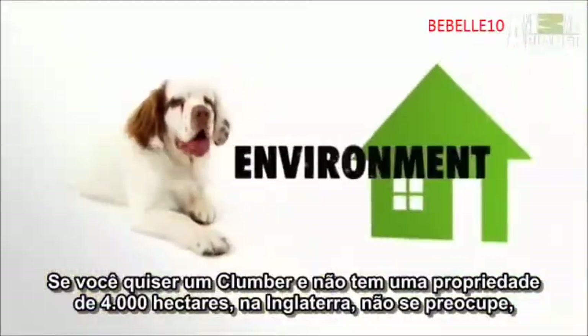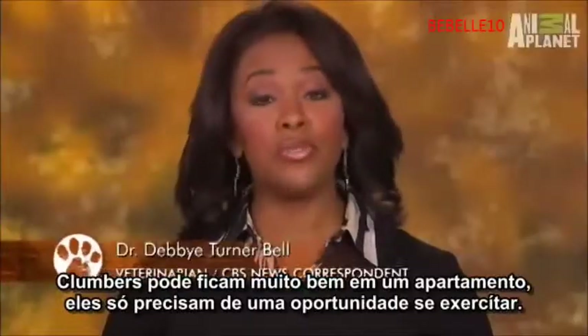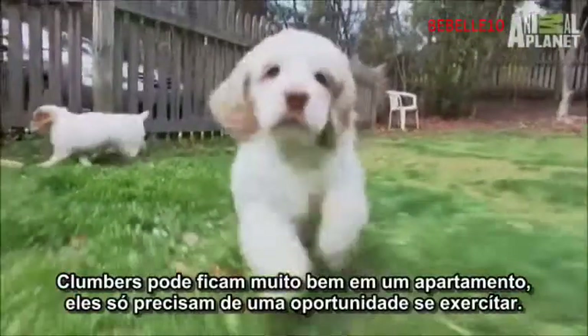If you want a Clumber and don't happen to have a 4,000-acre estate in England, don't worry. Clumbers can do fine in an apartment — they just need the opportunity to exercise.